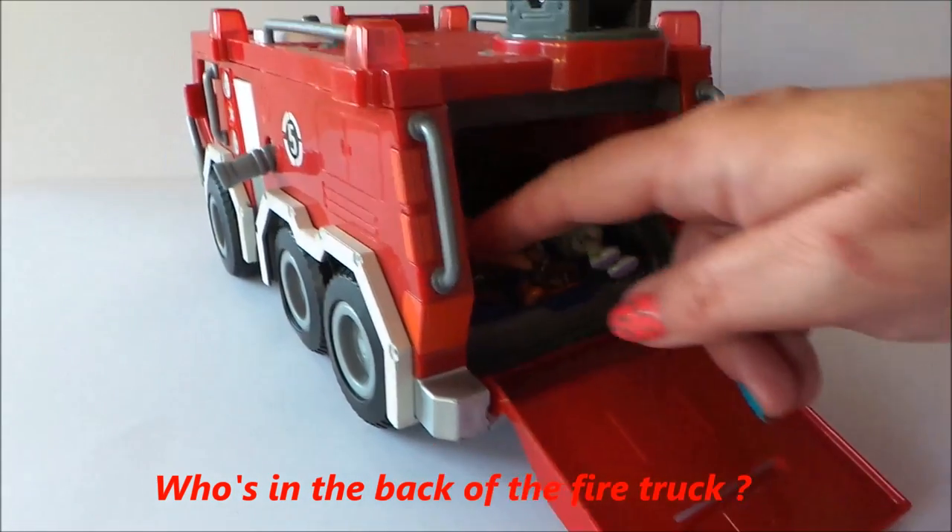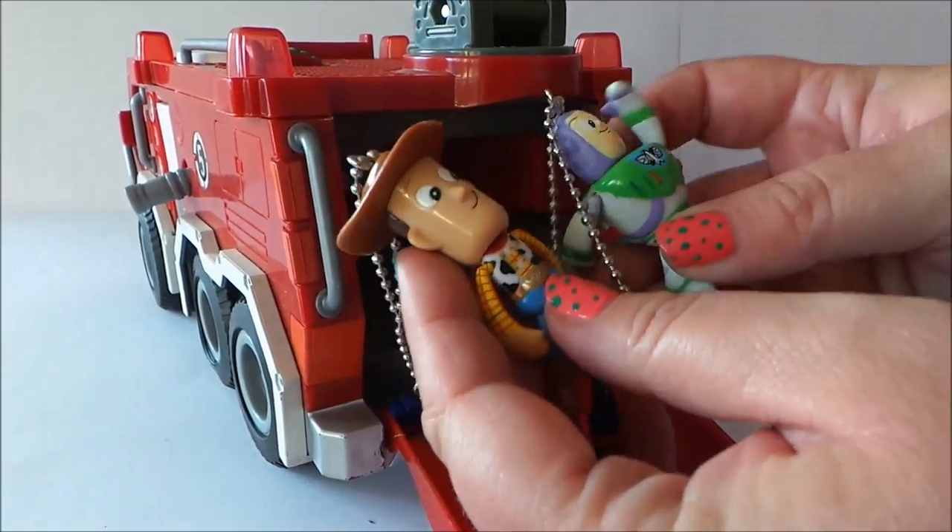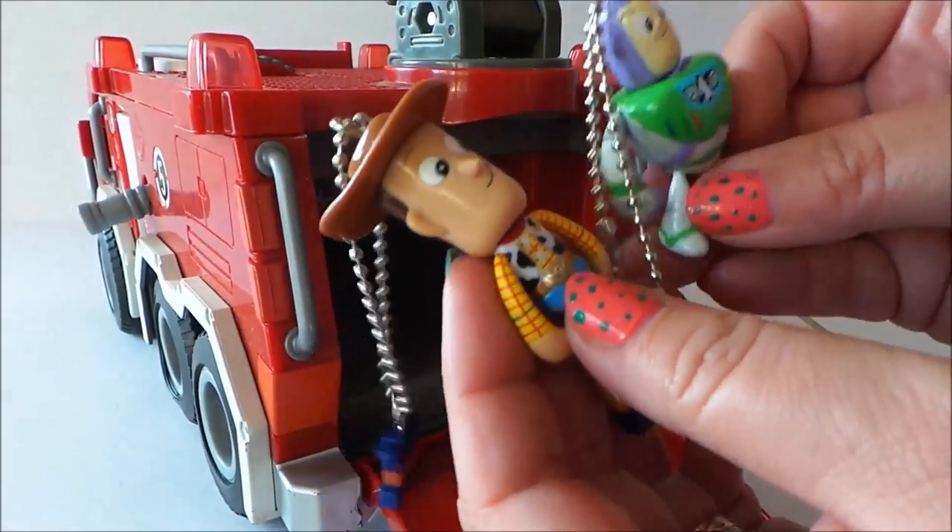And who do we have inside? Two heroes to help out on a shout — we've got Woody and Buzz!